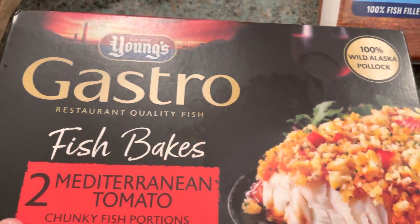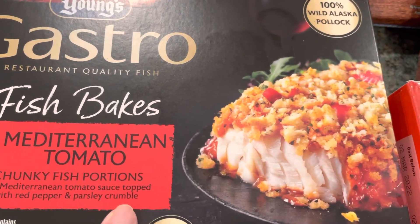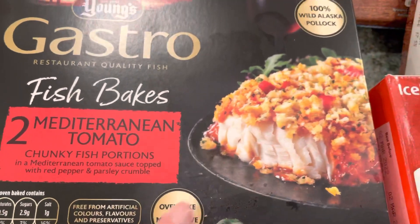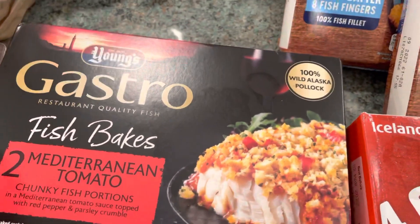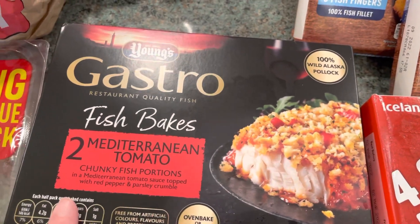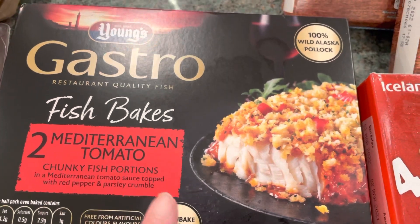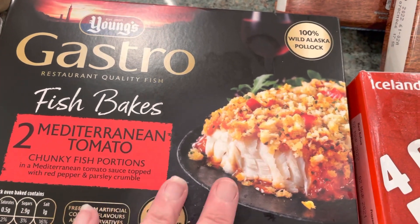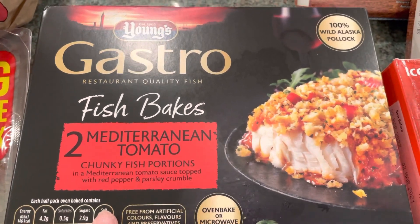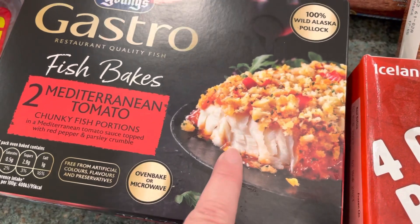These are on half price again — the gastro fish bakes, Mediterranean and tomato. They were £1.75 instead of £3.50. I would never pay £3.50 for them; they're not huge but £1.75 is not too bad. My husband likes those, and I think my eldest son as well.